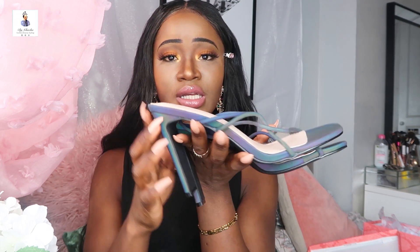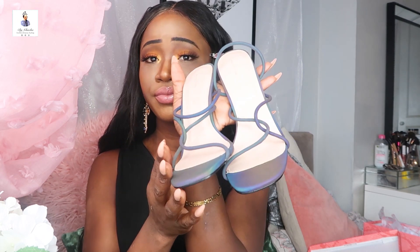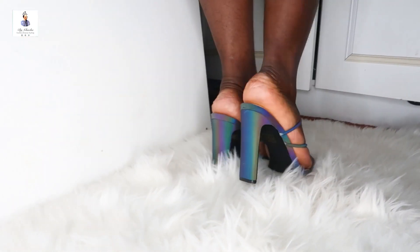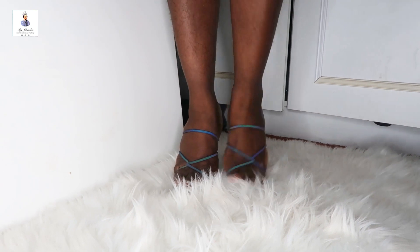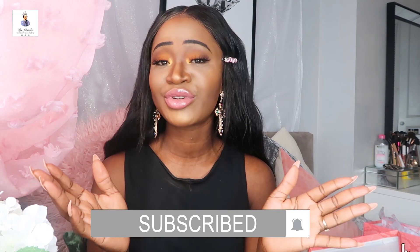If you haven't checked my Pretty Little Thing video I'll leave a link above, but these are the other sandals I got recently from Pretty Little Thing. I love them — they're not the most comfortable either, but they are beautiful and serve the purpose I bought them for, so I'm good. I think this is the end of the video — I hope you enjoyed it! Please share, like, and subscribe to my YouTube channel because there are more hauls coming. Thank you for watching, bye bye!